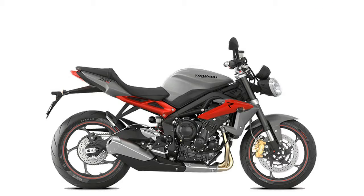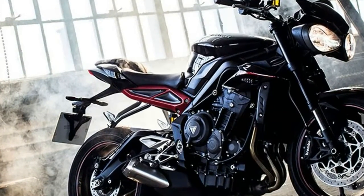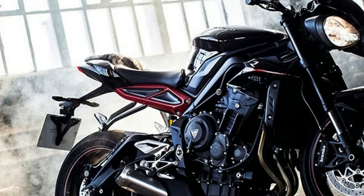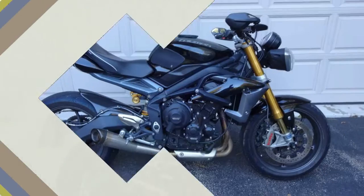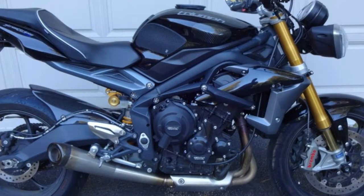What makes this new Triumph so spellbindingly brilliant is how light and easy it is to manage. It's incredibly balanced and offers unrivaled composure and completeness. The Street Triple RS has no flaws or built-down-to-a-price compromises.